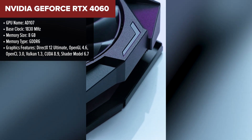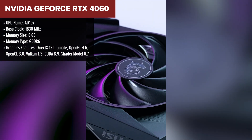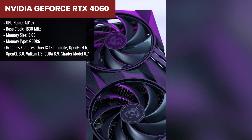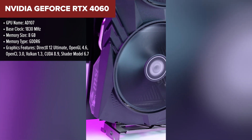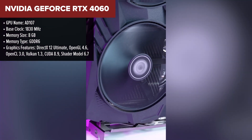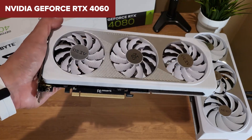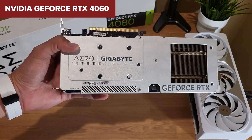Diving into the NVIDIA GeForce RTX 4060, this little powerhouse really brings something fresh to the table for mid-range gamers. The RTX 4060 makes a compelling case for itself with its robust architecture, featuring CUDA, Tensor, and RT cores, all while keeping the clock speed zippy. It's like NVIDIA decided to bring the heat to the mid-range game without burning our wallets.